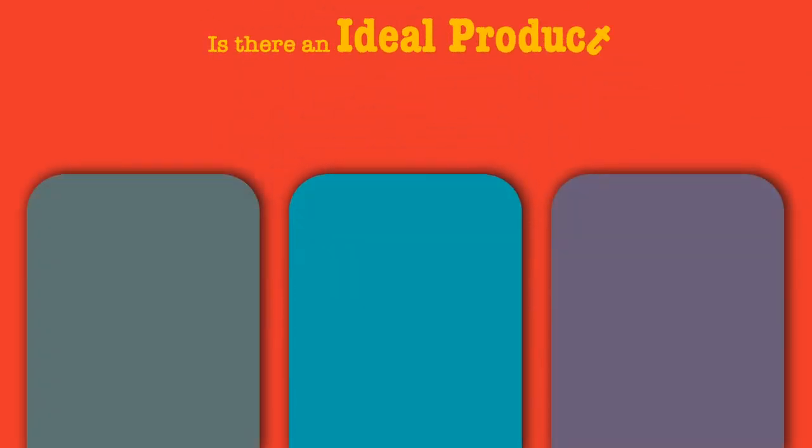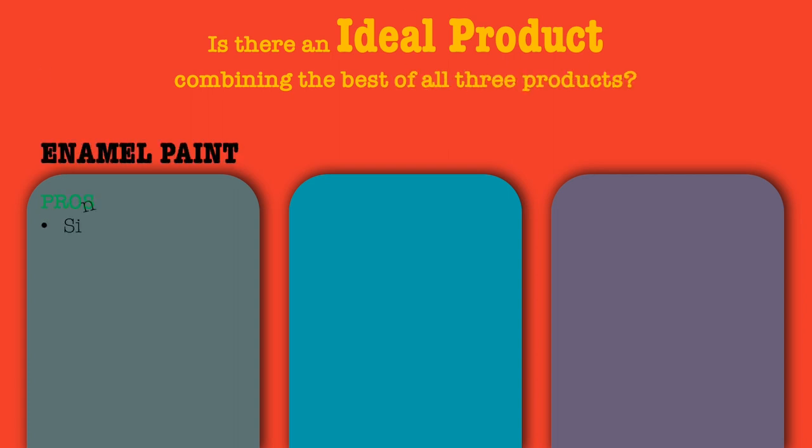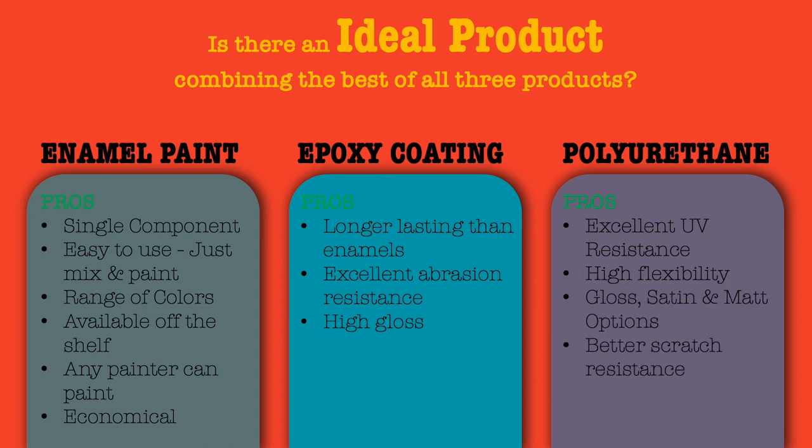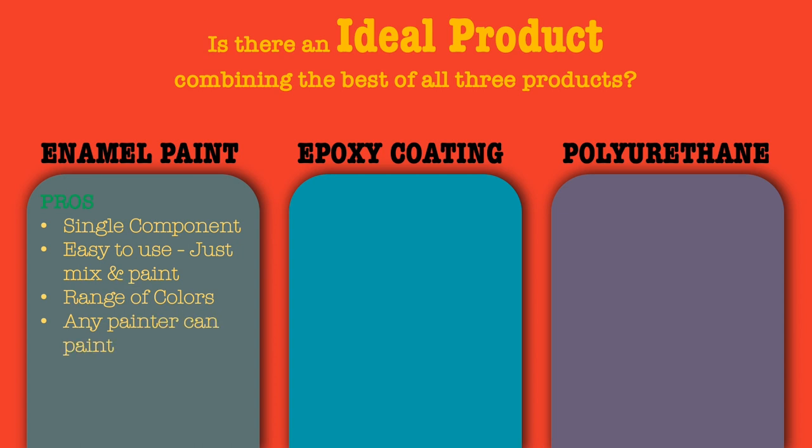Is there an ideal product in the market today which combines the advantages and the best properties of enamels, epoxies and polyurethanes, all into one simple and easy to use product? A product which is single component, easy to use, which any good painter can apply without much training, available in a range of colors, and with excellent abrasion resistance?